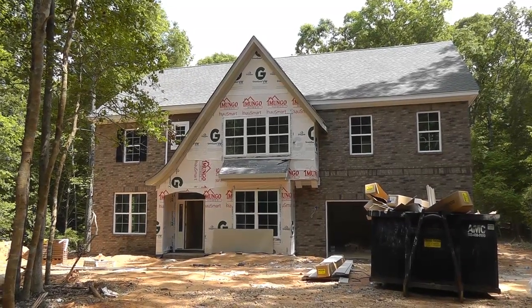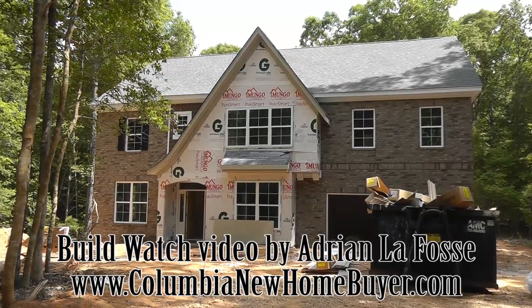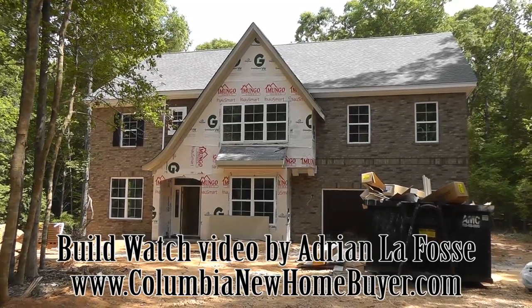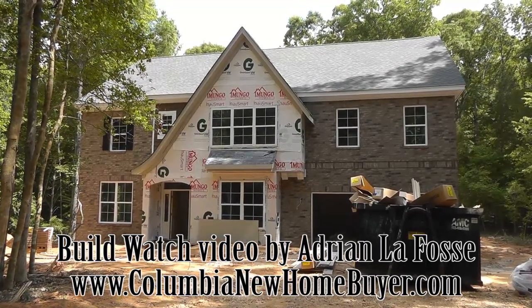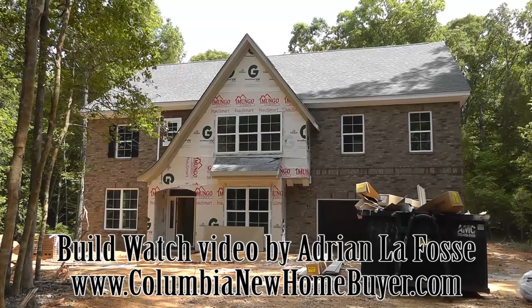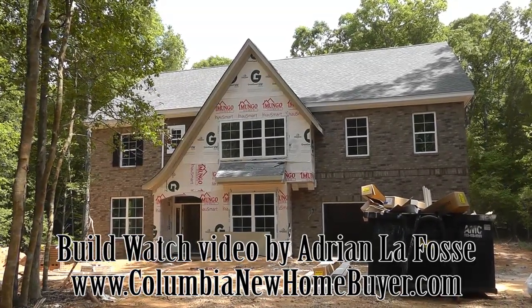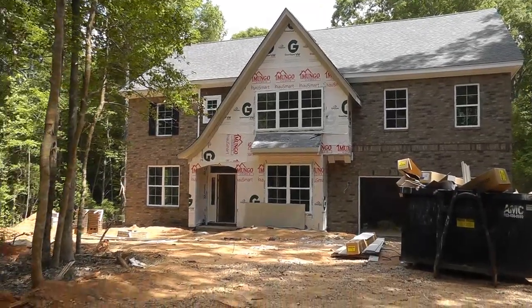Hey, Adrian LaFosse here with the Columbia New Home Buyer team. Today we're actually in Chapin, South Carolina. We are doing a BuildWatch video, which is a video diary series of a home being built from the ground up. It is May 26, 2015, and we're looking at a Mungo build on your lot, build on your land job here.